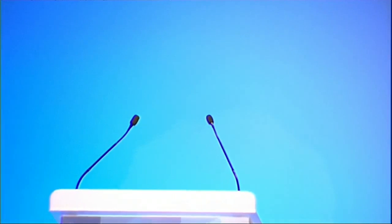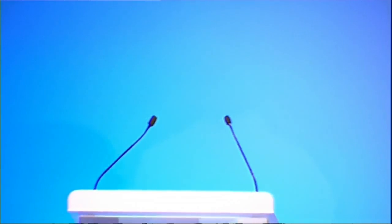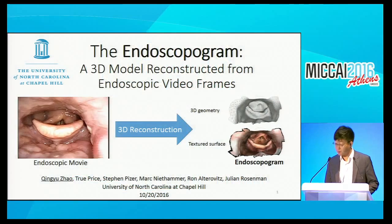I think we can move on to the next talk—let's thank the speaker again. The next talk is titled 'The Endoscope Program: a 3D model reconstructed from endoscopic video frames.' Please start your presentation.